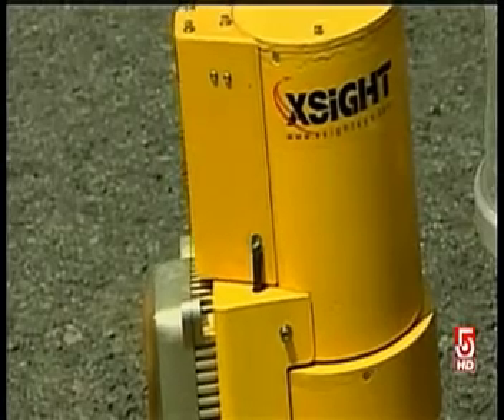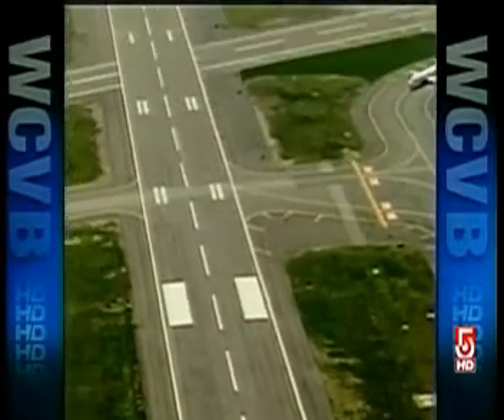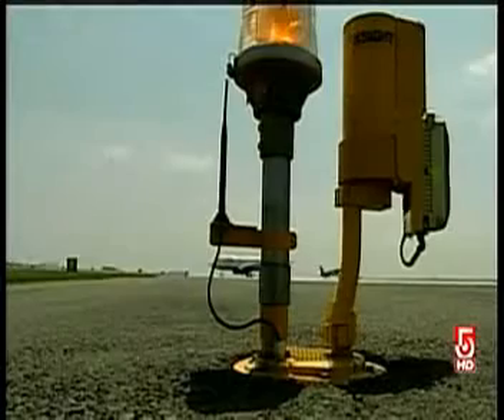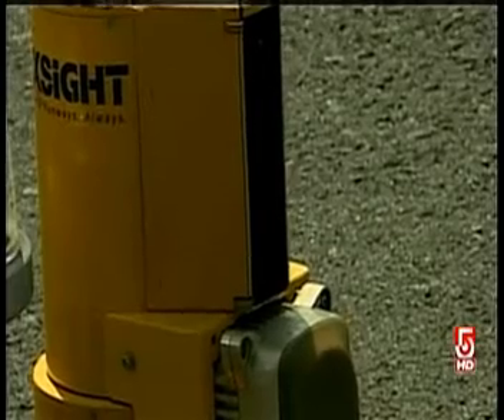They're called X-Sight sensors, and right now they're being tested in a small area of runway 15 right. The radar and camera work together for detection — when the radar locates any foreign object debris, the camera zooms in on it.